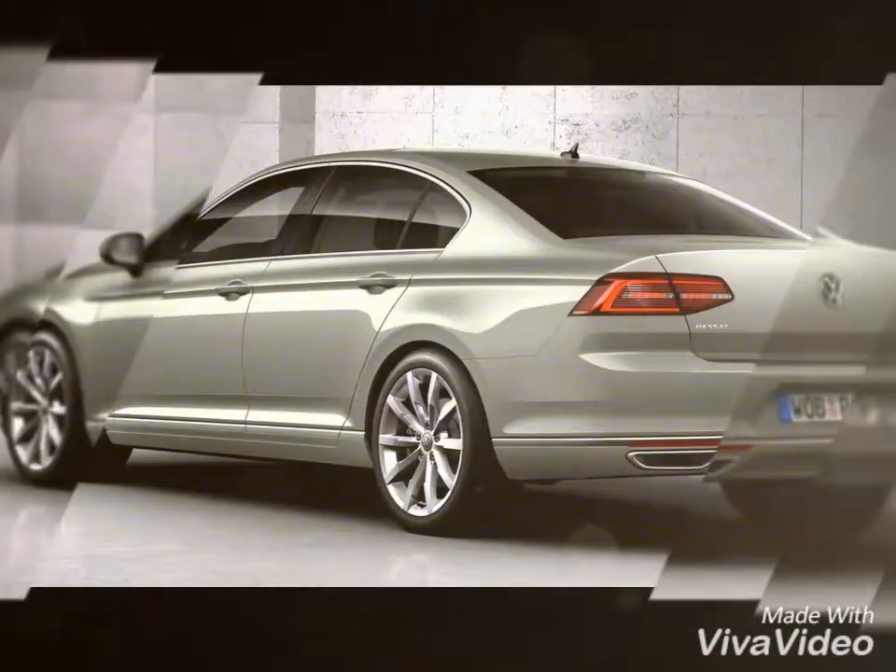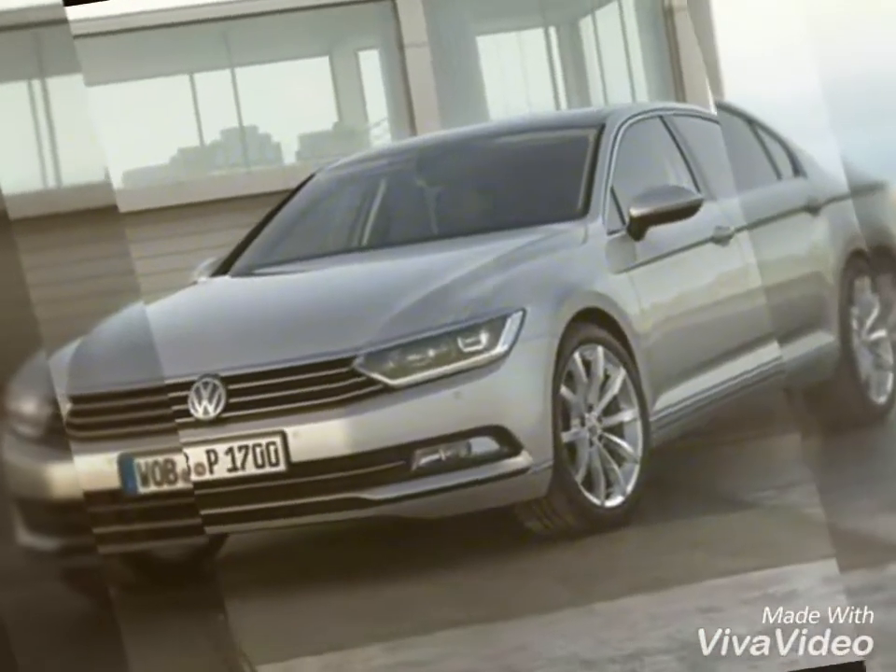The Passat will be offered in a single Highline variant only, which is expected to be priced at 32 lakhs.